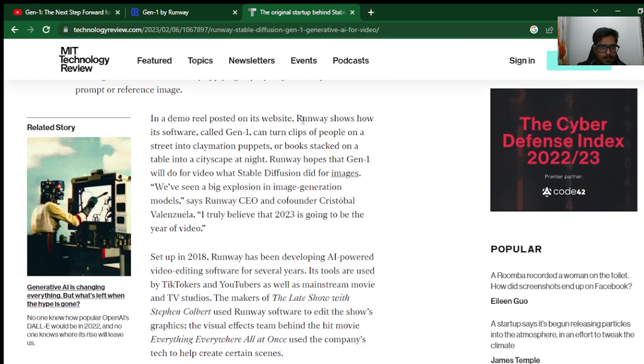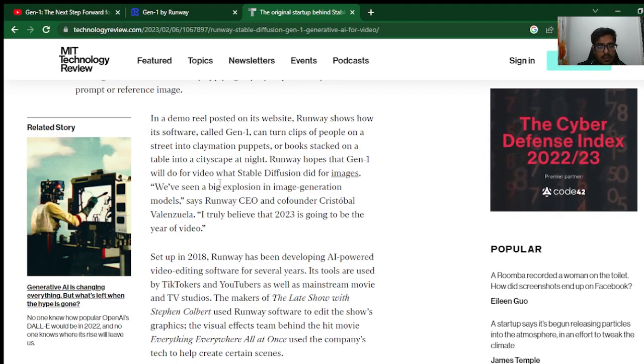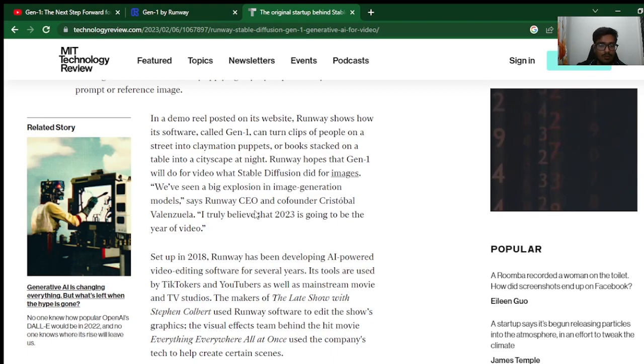In a demo posted on its website, which we'll take a look at in a bit, it's called Gen1. What it can do is transform clips of people on a street into claymation puppets, or books stacked on a table into a cityscape at night. We've seen a big explosion in image generation models, and they truly believe that 2023 is going to be the year of video.